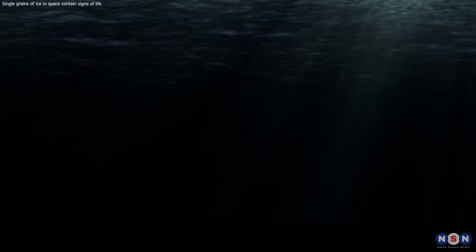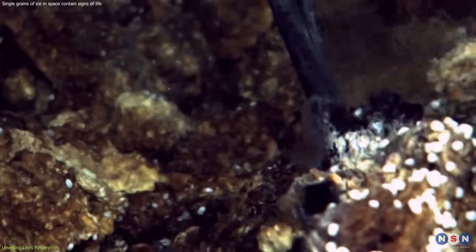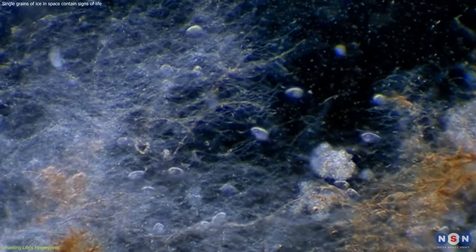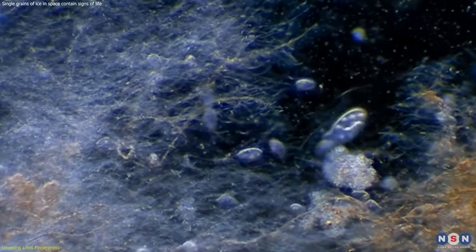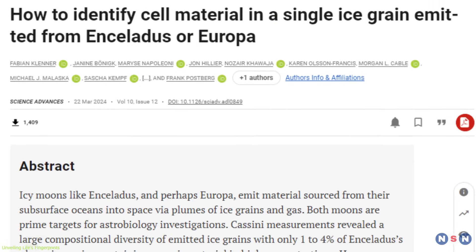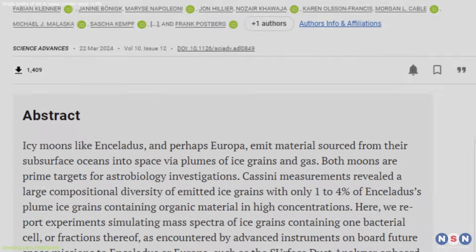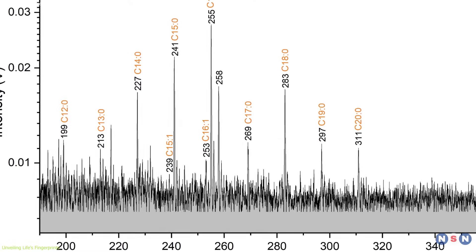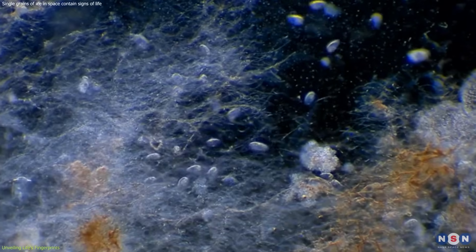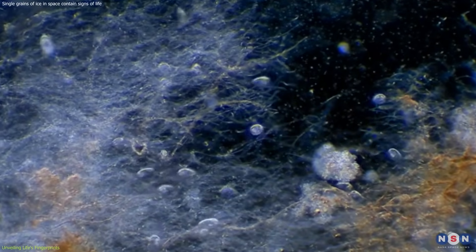Imagine a world where the tiniest ice grain holds the secret to life's existence beyond our planet. This isn't just a fantasy — it's the reality that scientists are inching closer to every day. At the heart of this groundbreaking research lies the concept of biosignatures, the chemical or biological fingerprints of life. These are the markers that, if detected, could provide irrefutable evidence of life beyond Earth.